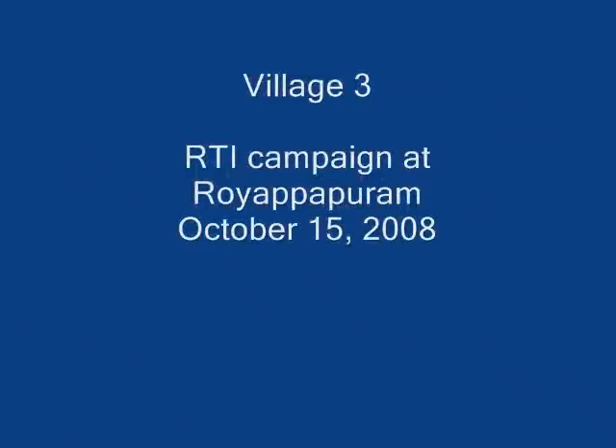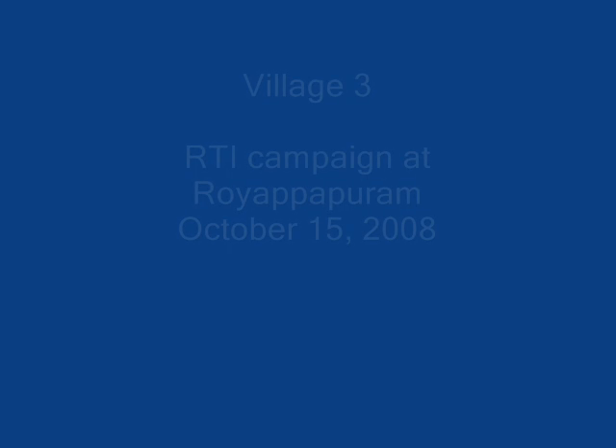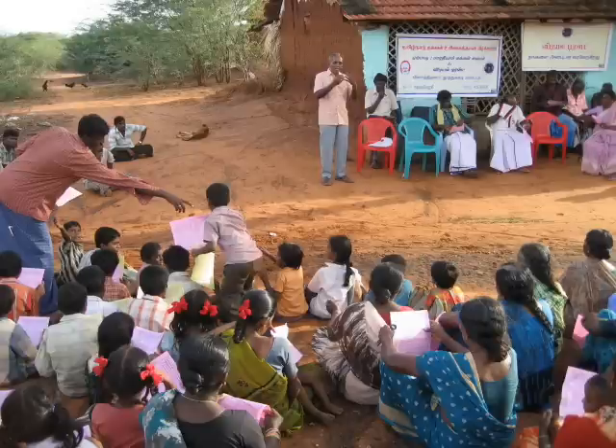In a third village, we were informing the people about the program called the RTI, which essentially tells the villagers how much money the government has for them in various programs.